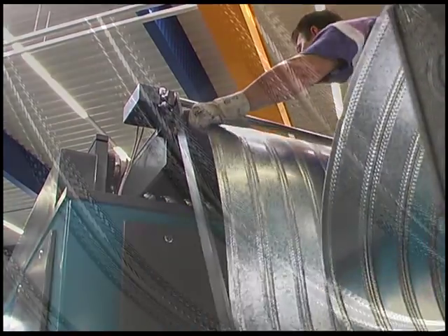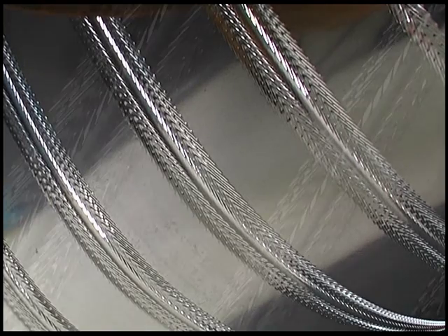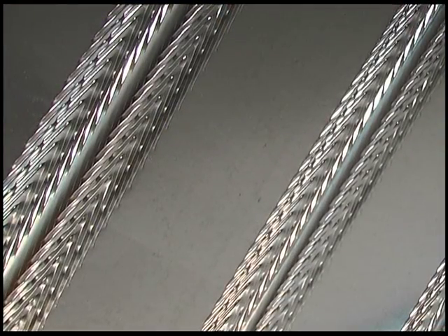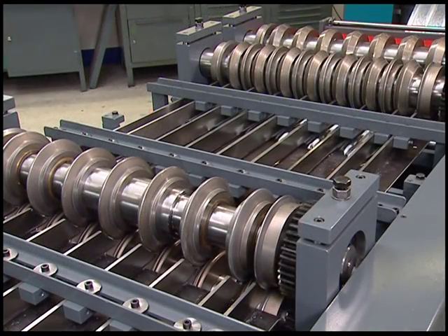The wide strips between the slits result in the rib height of the rib-lath material. This equipment produces a rib height of 22 millimeters, enabling this material to be used as lost shuttering formwork.